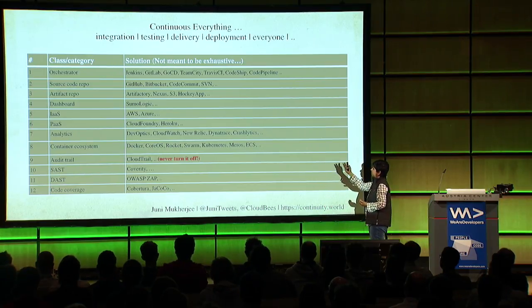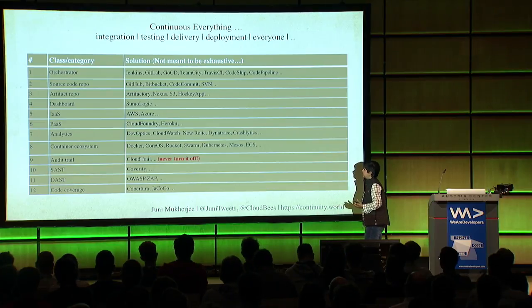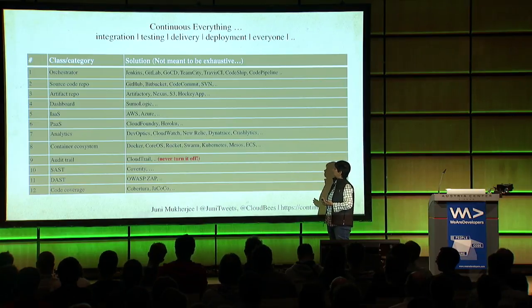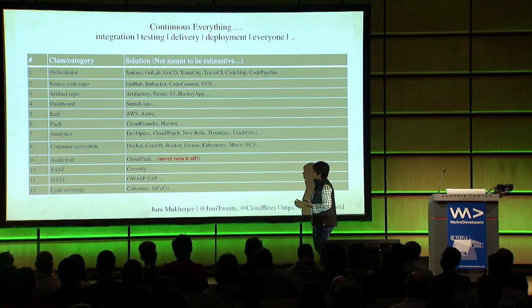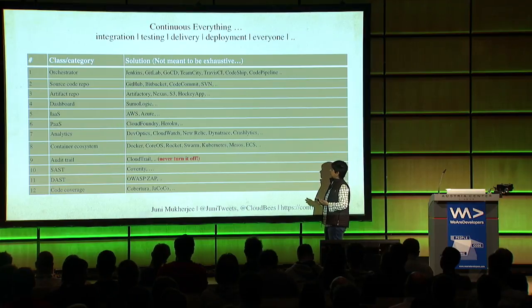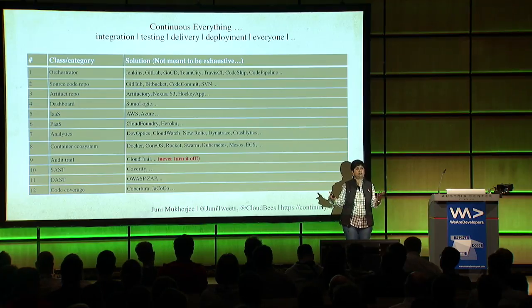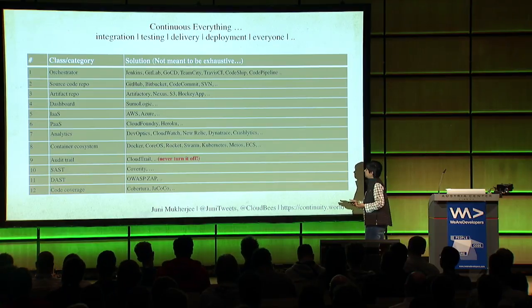There's the artifact repo: JFrog Artifactory, Sonatype Nexus, S3, HockeyApp, and dashboards like Sumo Logic which is cloud-based. There's infrastructure as a service, platform as a service. There's analytics - Devoptics being a cloud-based offering that helps in value stream mapping, finding where the waste is and cutting it out before you automate. The container ecosystem is where a lot of the competition is. Then there's audit trail - in bold and red - never turn it off, because this is going to be needed when you face audits.